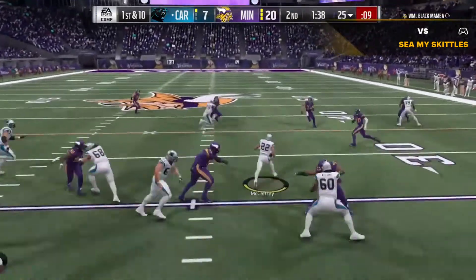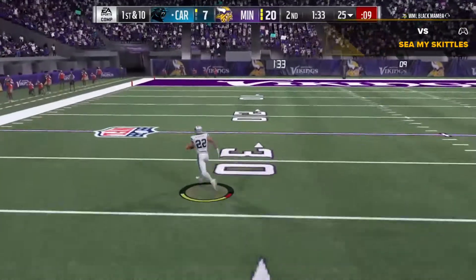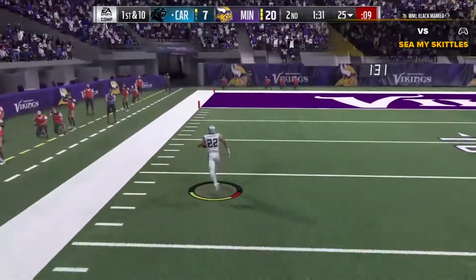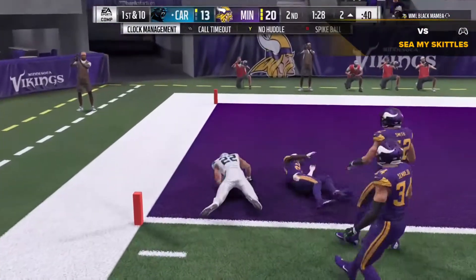They start on the ground with McCaffrey, and an alley to run. The Red Sea parts and there he goes — 20. Touchdown, Carolina.